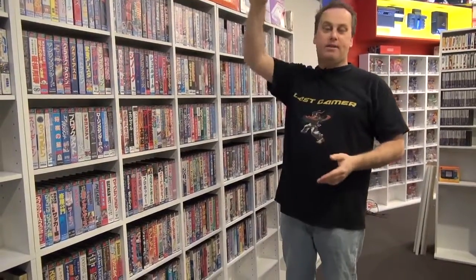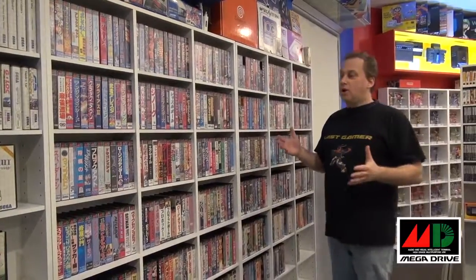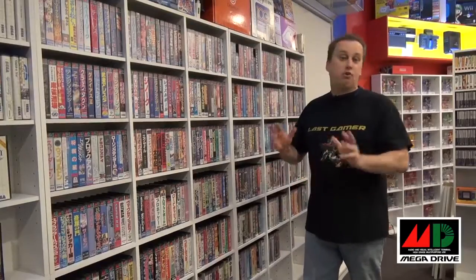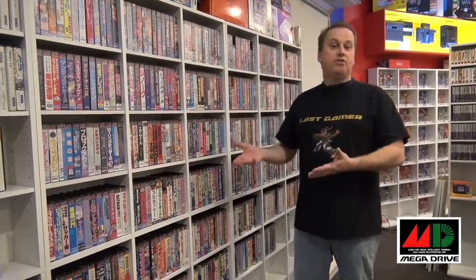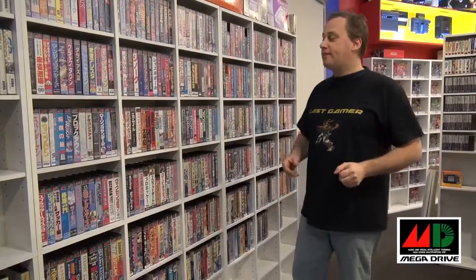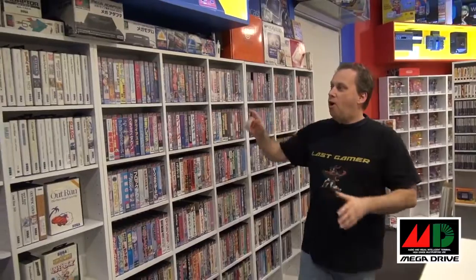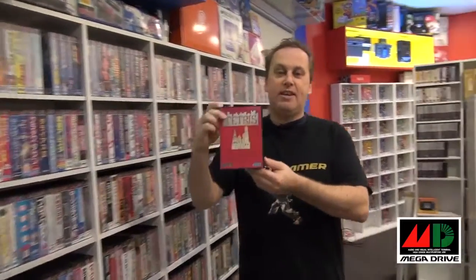Coming to my favourite console — number one is the Sega Mega Drive, also known in America as the Sega Genesis. The Sega Mega Drive was my first true import console. I actually bought it from England — it was a Japanese grey import — and I had it early in 1988, whereas Australia got it in 1990. I've got the full set of Sega Mega Drive games; off the top of my head I think it's 421. The holy grail of this collection is Tetris for the Sega Mega Drive — it never got released.